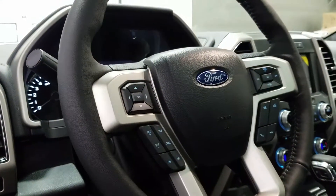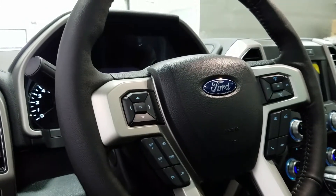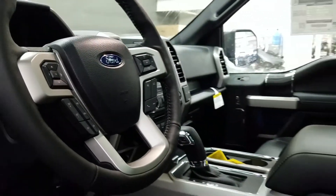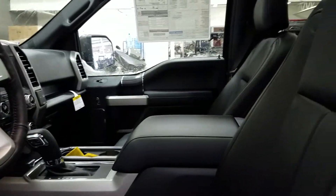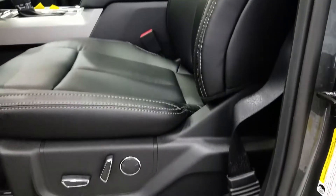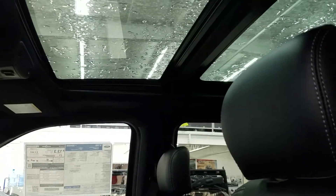A power heated steering wheel offers cruise control, a trackpad for the menu zone, a trackpad for the media zone, and a voice-activated control switch. A flow-through center console offers a console shifter, a padded armrest, and black leather seating. Heated and cooled front seats with power controls and lumbar support. Overhead twin panel moonroof and power sunshade.